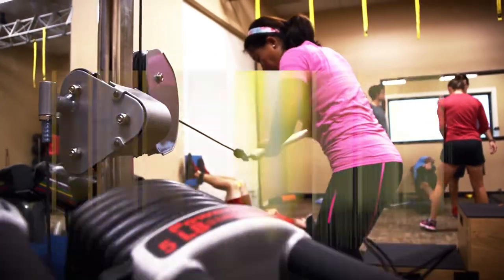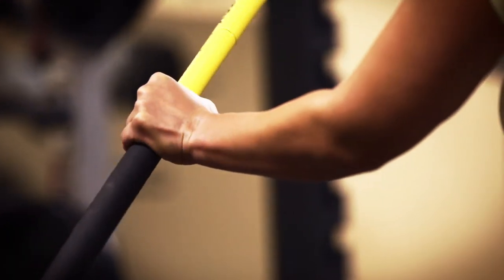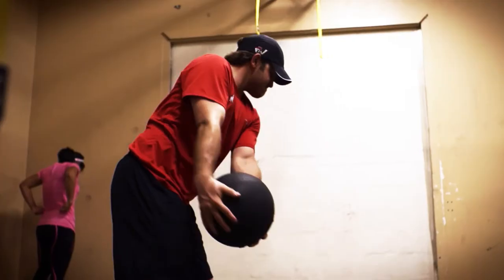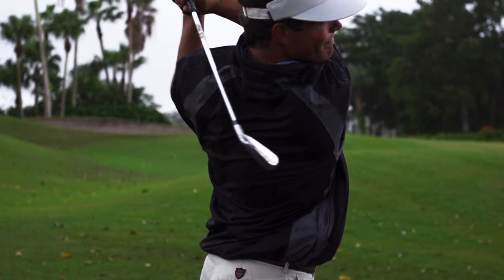Most people want to play better, want to improve their game, they want to score lower, they want to hit the ball farther. The Mark Pro allows you to recover from practice, from playing, to efficiently accomplish those tasks, to decrease some of that muscular soreness that's really hindering you from being able to swing freely.